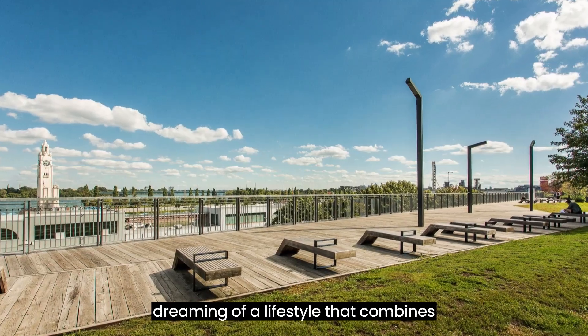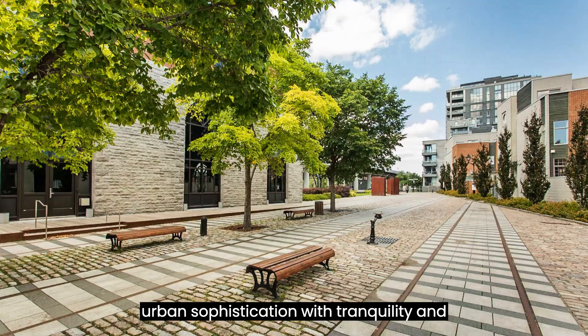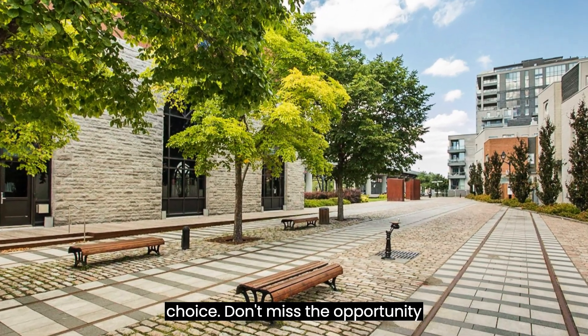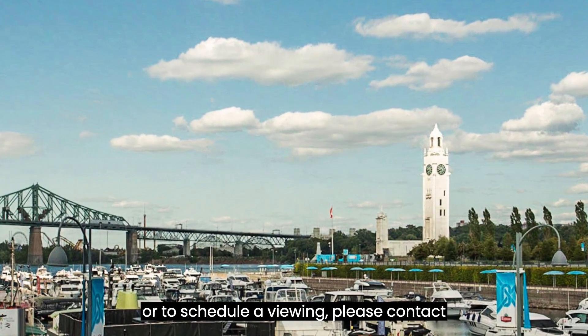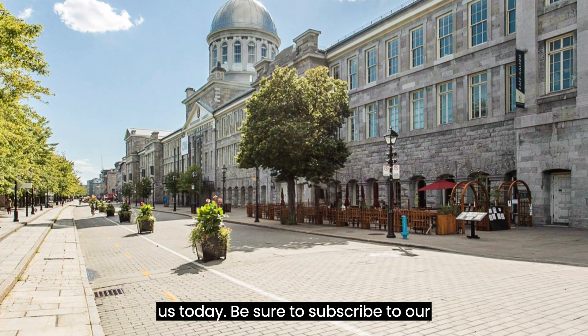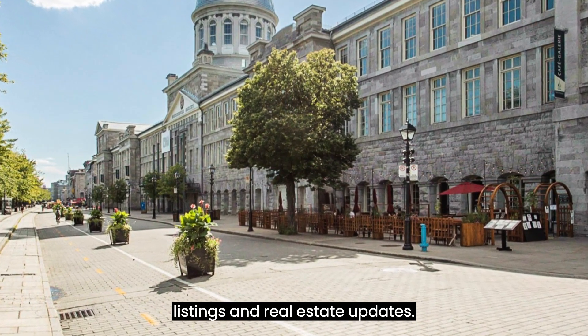If you've been dreaming of a lifestyle that combines urban sophistication with tranquility and stunning views, this condo is your ideal choice. Don't miss the opportunity to make it your own. For inquiries or to schedule a viewing, please contact us today. Be sure to subscribe to our channel for more exclusive property listings and real estate updates.